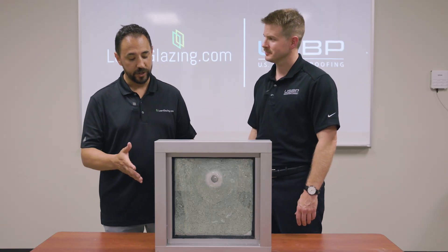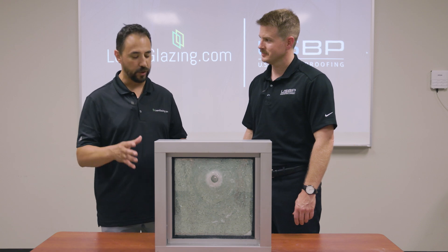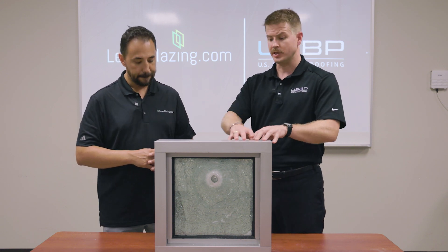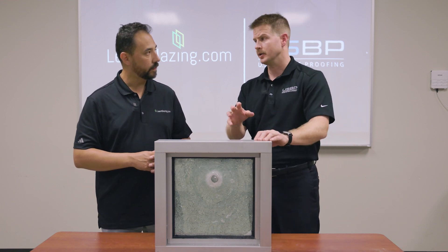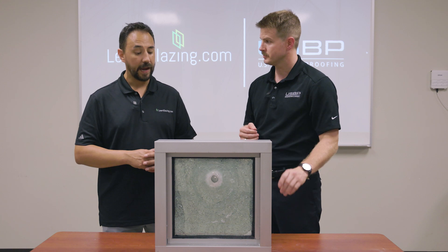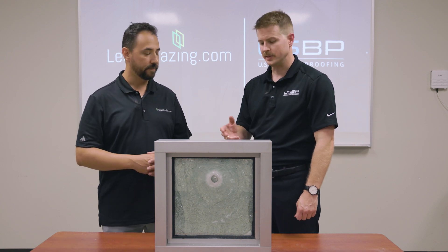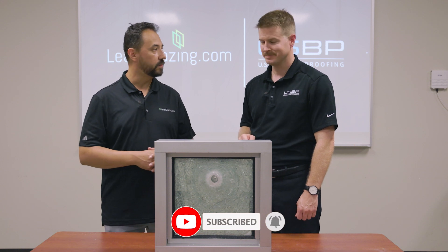We got our sample back from the range — this is the one with the film. I think we got exactly what you said we were going to get earlier. Can you walk me through it? Correct, this is exactly what we're expecting from a performance standard. If you recall, this was a standard one-inch IGU with standard storefront framing, but we put a surface-applied film on the interior side of the glazing system. As you can see, one bullet passed right through. The film did what you said — it held all the glass in place so you can't just put your hand through, but it doesn't stop the round and doesn't meet ballistic-rated standards.